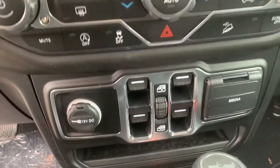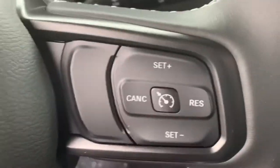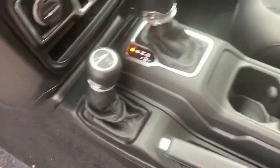It also features dual zone air climate control, automatic windows, power locks, Bluetooth steering wheel mounted controls, cruise control, 4-wheel drive system, and it is keyless push start.